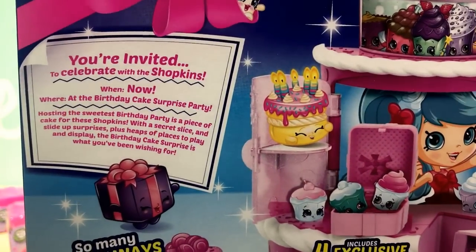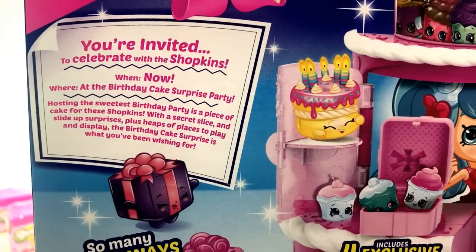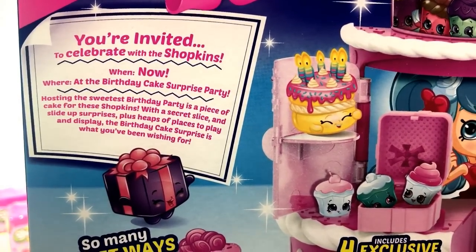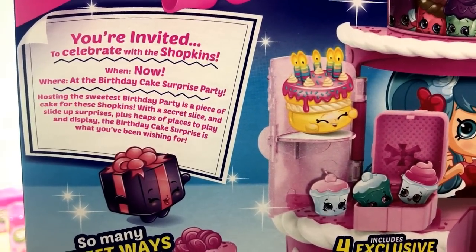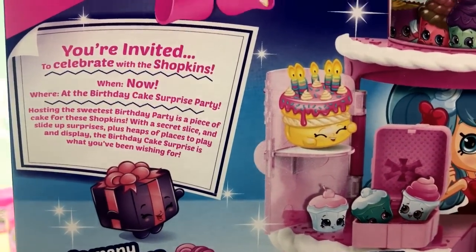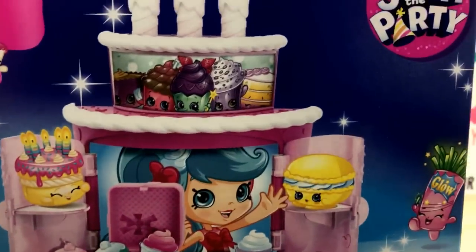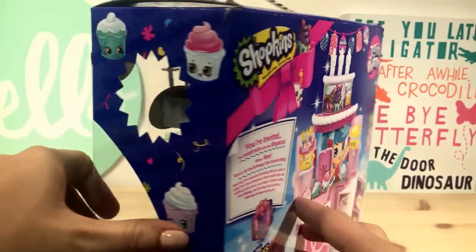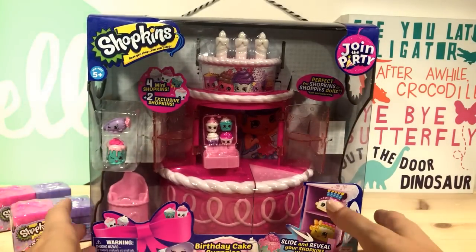Right here it says you're invited to celebrate with the Shopkins. Hosting the sweetest birthday party is a piece of cake for these Shopkins, with a secret slice and slide-up surprises, plus heaps of places to play and display. The birthday cake surprise is what you've been wishing for! And it comes with cute little candles. This Season 7 Join the Party Shopkins group just looks so much fun.